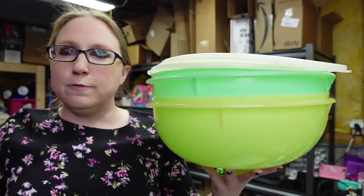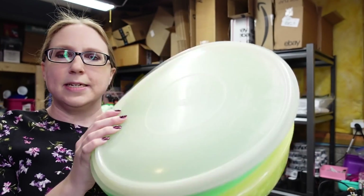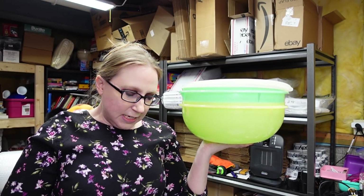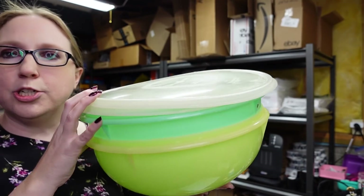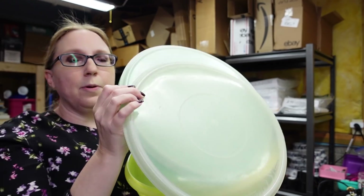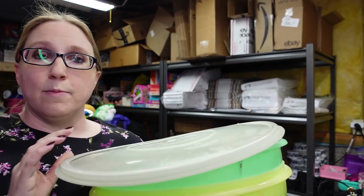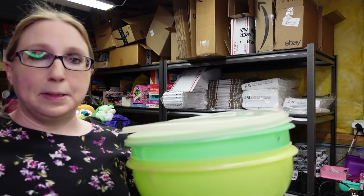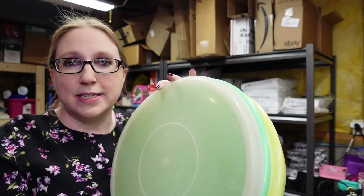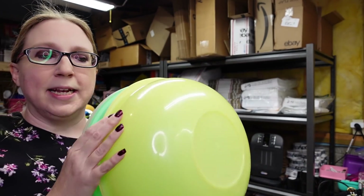I won this set of two large Fix and Mix Tupperware bowls — a green one and a yellow one — for $8. I put them on auction with a starting price of $39.99. People obviously love vintage Tupperware, and these ones are great when you're making big batches of things like macaroni salad for a picnic or holiday baking. I actually already have one of these that belonged to my mom.